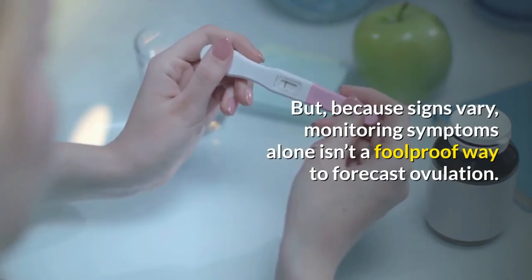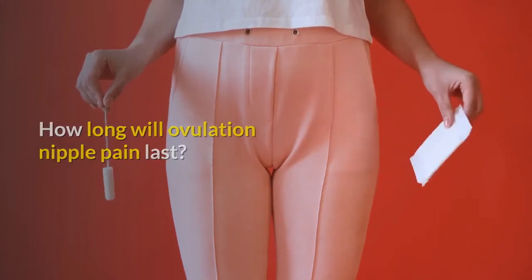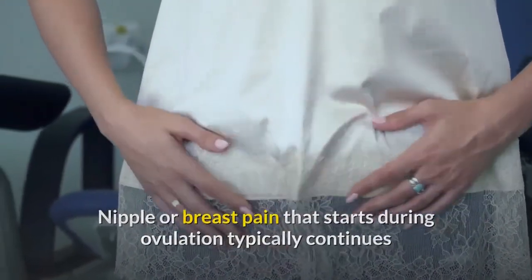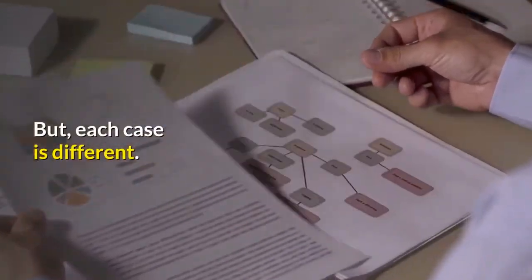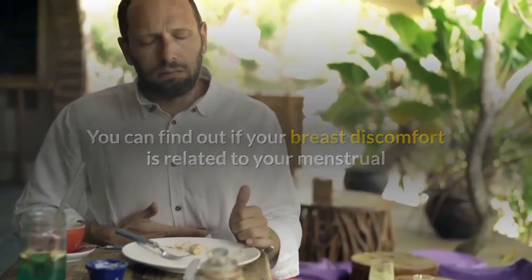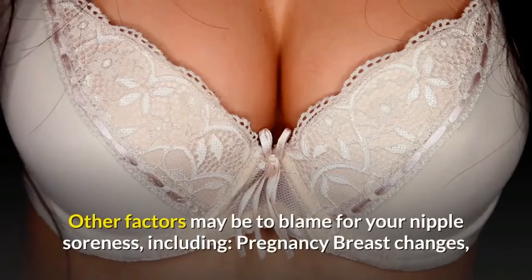Paying attention to your symptoms can be a helpful way to predict when you're ovulating, but because signs vary, monitoring symptoms alone isn't a foolproof way to forecast ovulation. Nipple or breast pain that starts during ovulation typically continues until the start of your period, but each case is different.